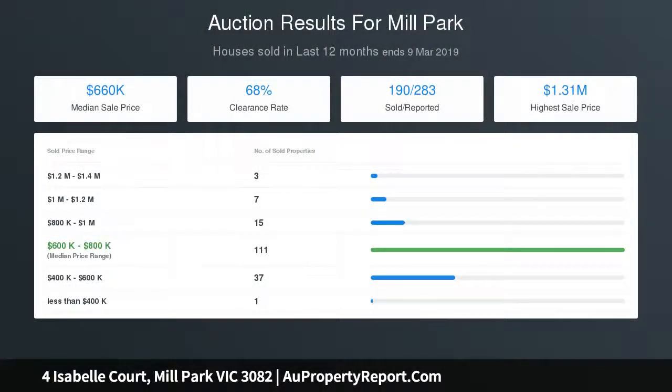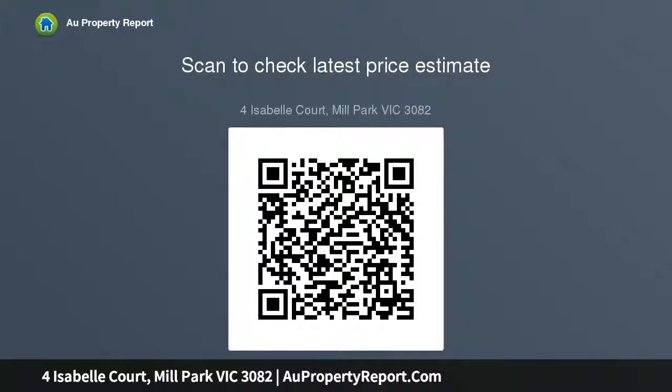Through to the French doors that open out to the paved alfresco with an awning system to enjoy entertaining all year round. The master bedroom provides plenty of privacy and loads of space with a full ensuite and walk-in robes.